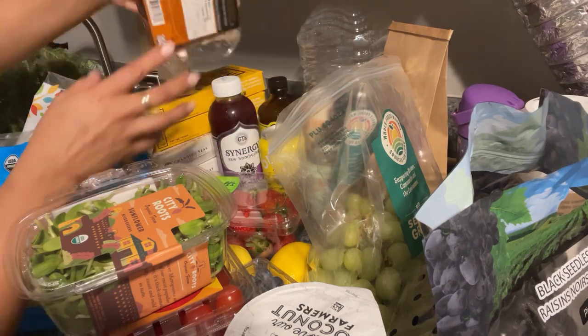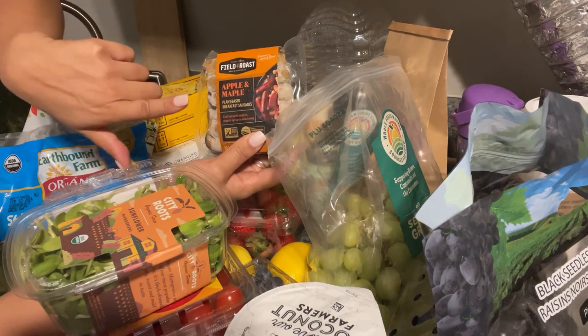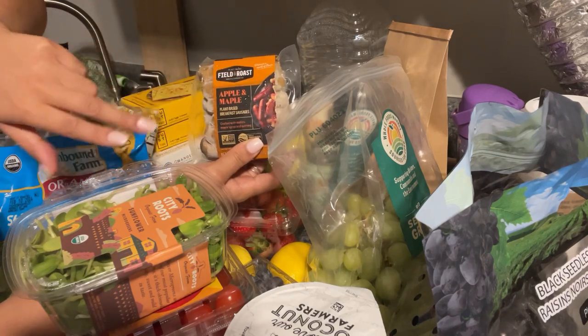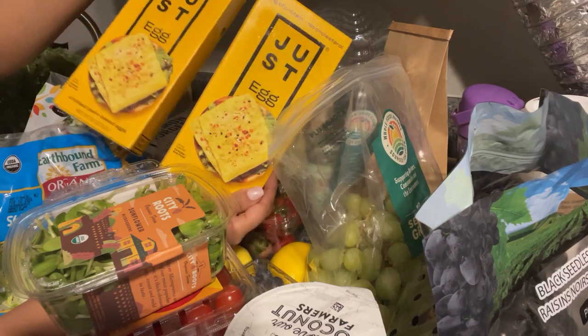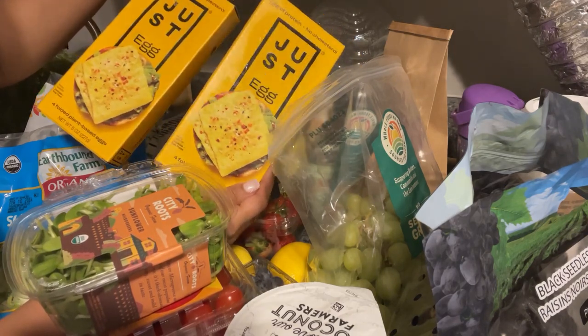I got a Shaka Tea mango hibiscus beverage — it's caffeine free. I also got this apple and maple plant-based breakfast sausage by Field Roast, which we've been eating for years. And I got two boxes of Just Egg — the foldable Just Egg has four per box and my whole family loves them.